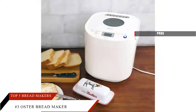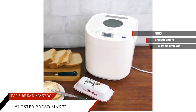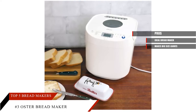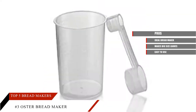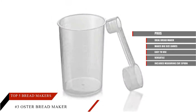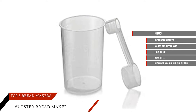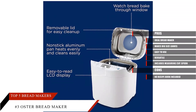Pros: Ideal bread maker for large families. Makes big size loaves. Easy to use. Versatile. Includes measuring cup, spoon, and kneading paddle. Cons: No recipe book included.